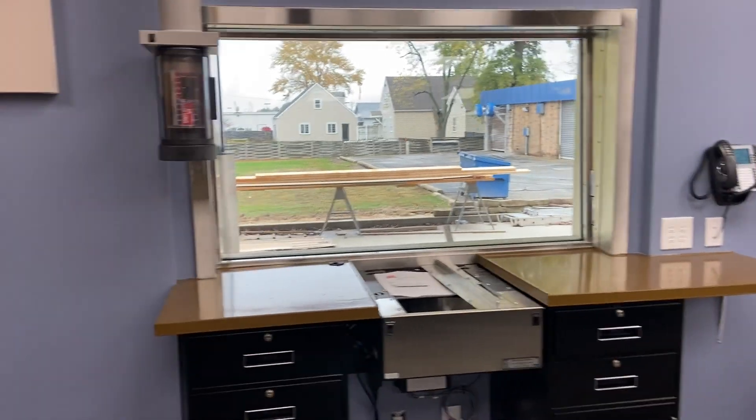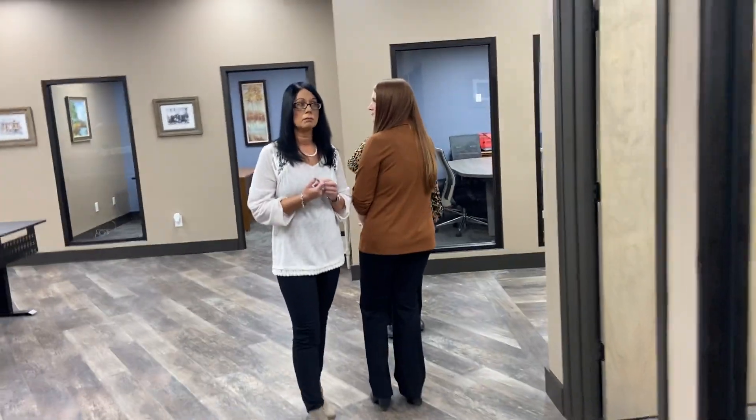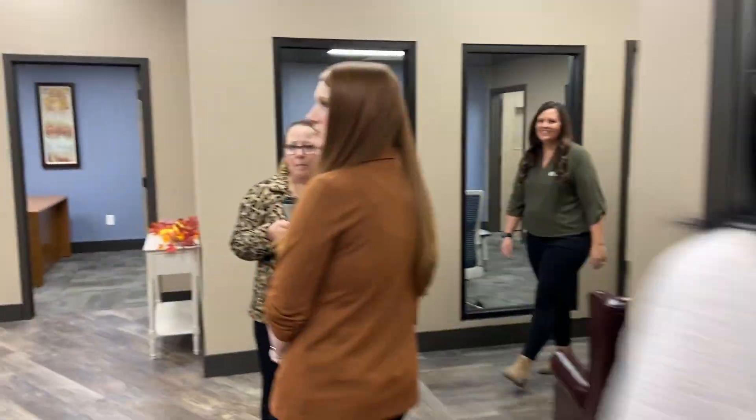And this is our drive-up window. It gets a little noisy back in the back here — everybody's congregating. Good morning, Bethany. Morning, ladies.